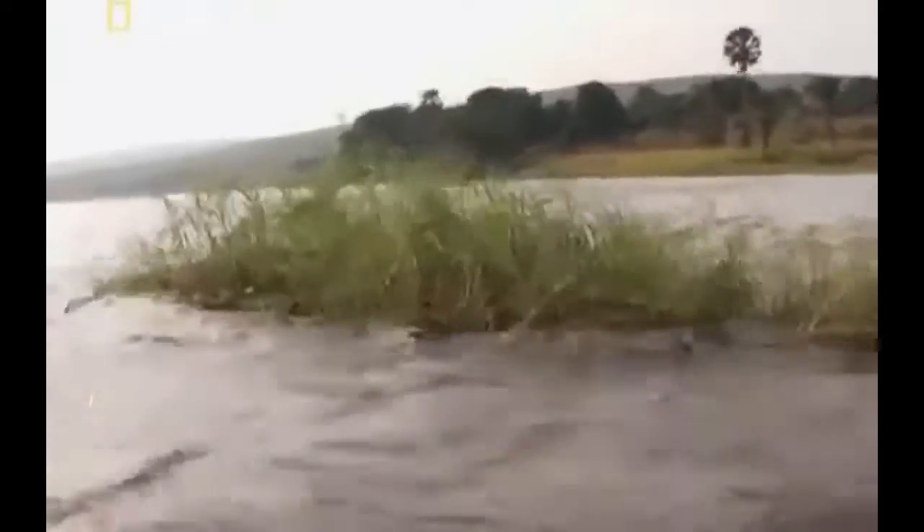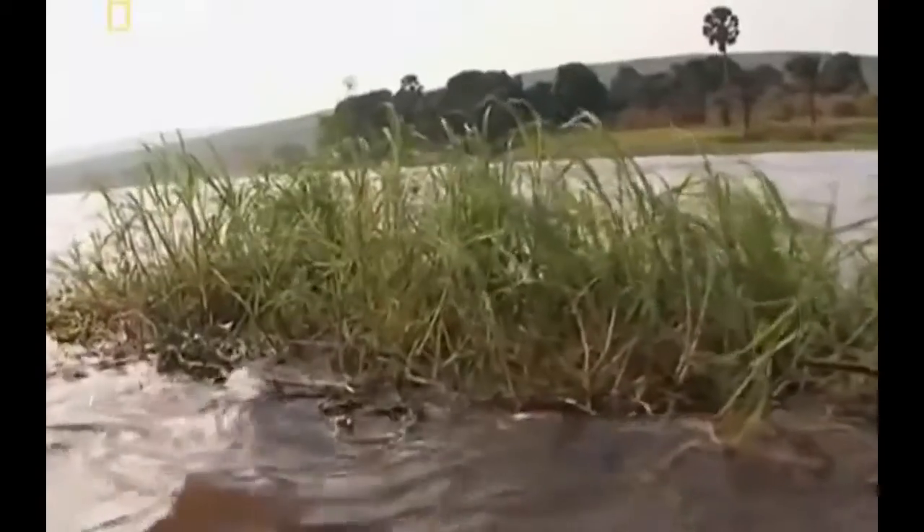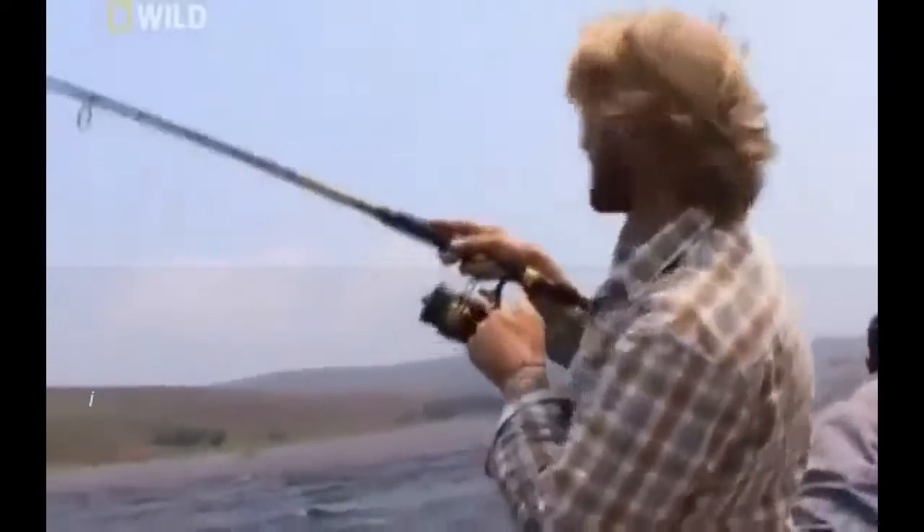Jakob knows exactly what his catch is doing and where it's heading — towards a tangle of floating weeds. Once a fish gets stuck in this impenetrable trap, there's no choice but to cut his line. Jakob pulls against the racing Goliath tigerfish as hard as he can. He steers the fish from the thick weeds. Now, with the Goliath in open water, the fisherman uses the last of his strength to reel it in.